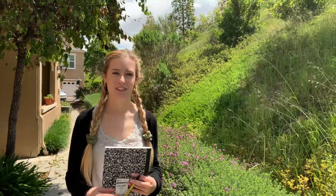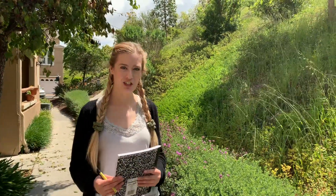Hi my friends, it's Miss Kate from School 1057 in San Marcos, California, and today we are going to be doing a color scavenger hunt.